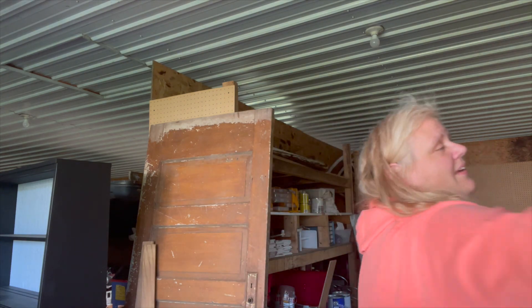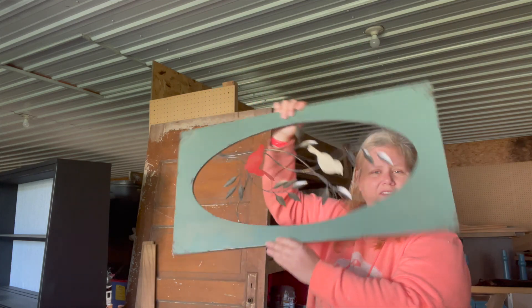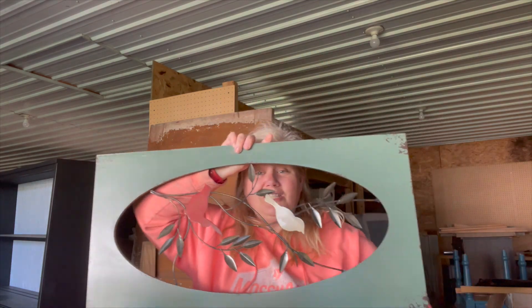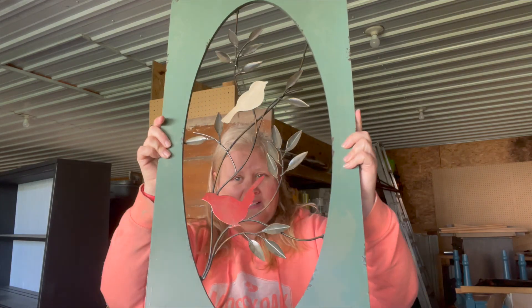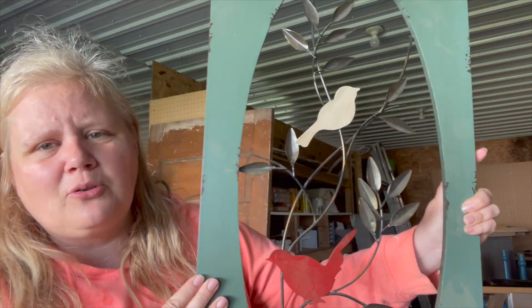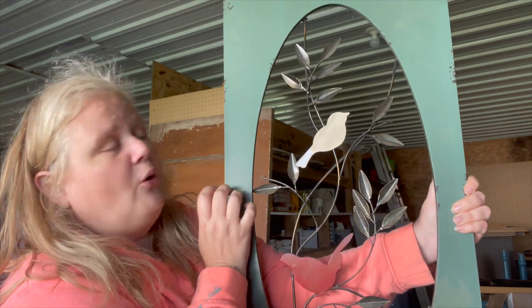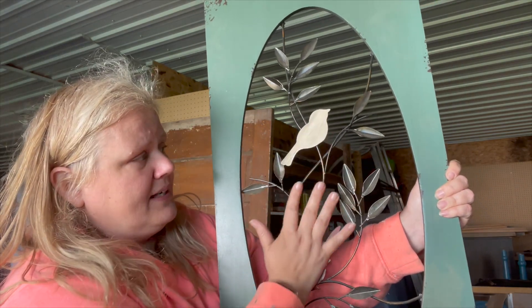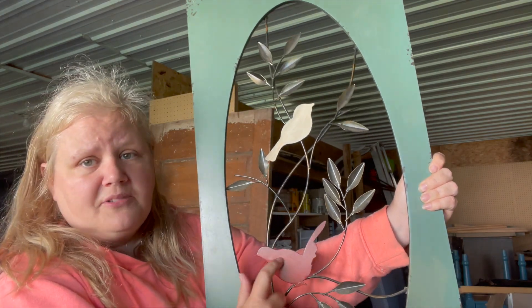This big piece was $6.99 — it is ginormous. It has some green on it and the birds are all different colors. My thoughts are to paint the frame white or off-white, paint everything inside black, and then go over the birds with a teal-type color.